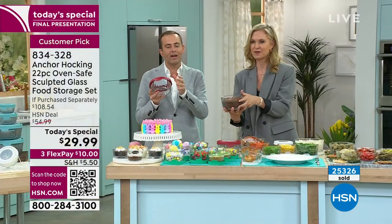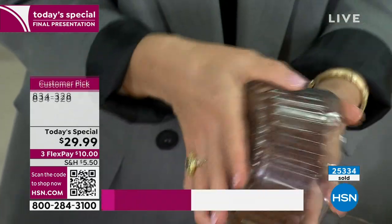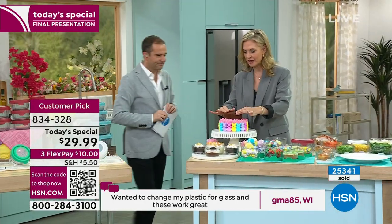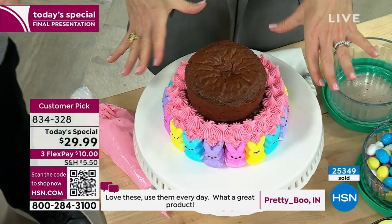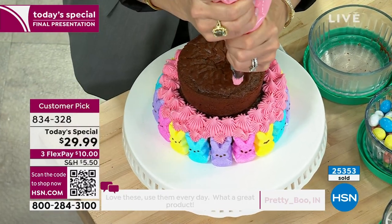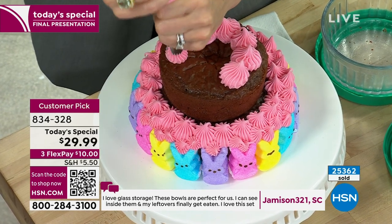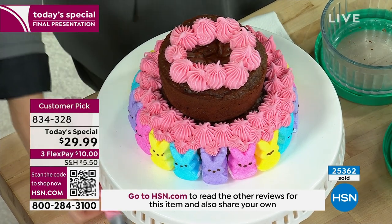Compared to plastic containers, the difference is remarkable. This gorgeous cake was actually baked in our Anchor Hocking - the seven-cup with lots of frosting and marshmallow treats. We used a full cake mix in the seven-cup and a half cake mix in the four-cup, then added icing. You're ready for a party and it looks like something from a bakery.